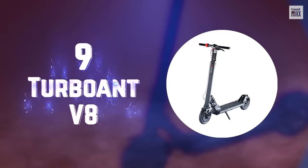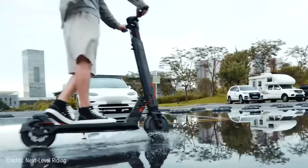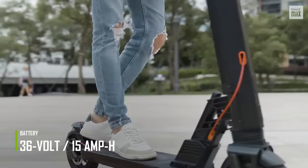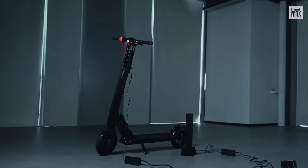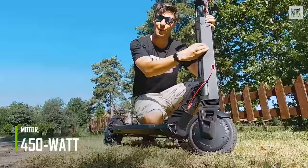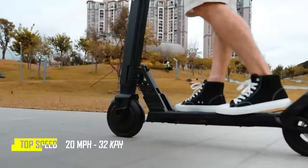Number 9: Turbo Ant V8 — the ideal scooter for medium-distance travel. Its 36-volt, 15-amp-hour combined battery capacity grants a range of up to 50 miles on a single 4-hour charge. Coupled with its 450-watt brushless front motor, which provides quick acceleration, it will reach up to 20 miles per hour.